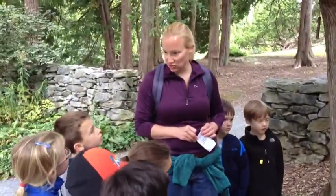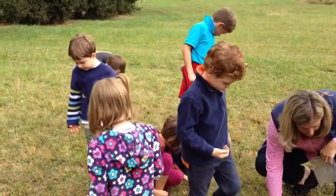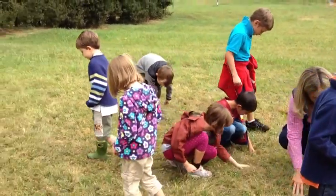We look forward to going back to Blandi Farm two more times this year — once in April as we learn about plants and seeds, and then again in May when we learn about local mammals.